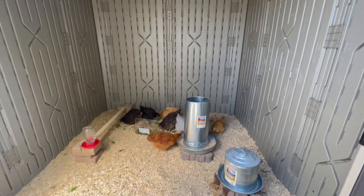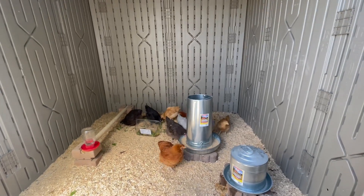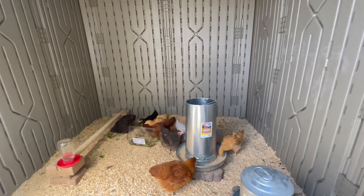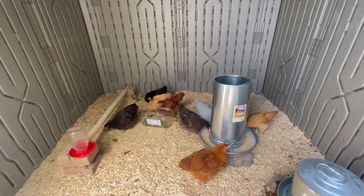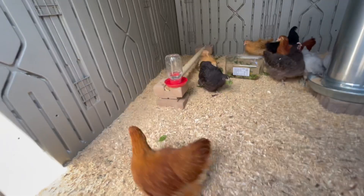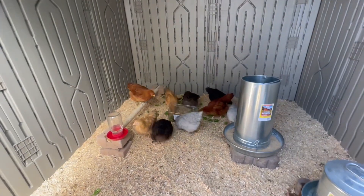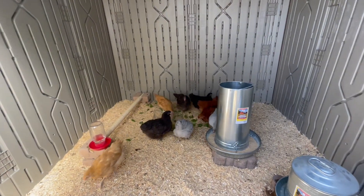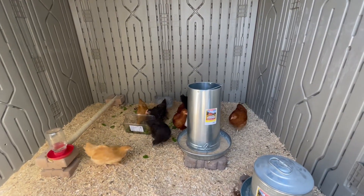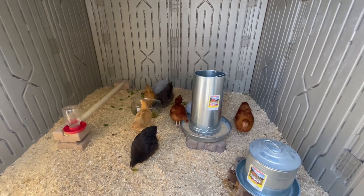The Orpington chicks have moved inside their brooder and they are doing fantastic. Last night was their first night in here and we are loving them. We're trying to keep them inside the coop for at least a week so that they know this is home. I have the doors open trying to let them get some air, but I don't want them to escape.